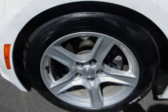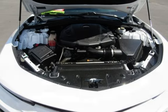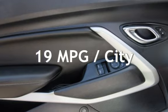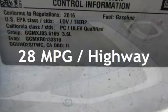This Chevrolet has less than 54,000 miles on the odometer. Estimated fuel economy for this vehicle is 19 miles per gallon in the city, and 28 miles per gallon on the highway.